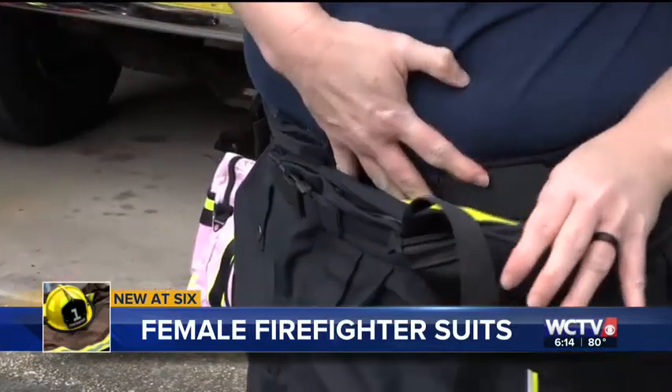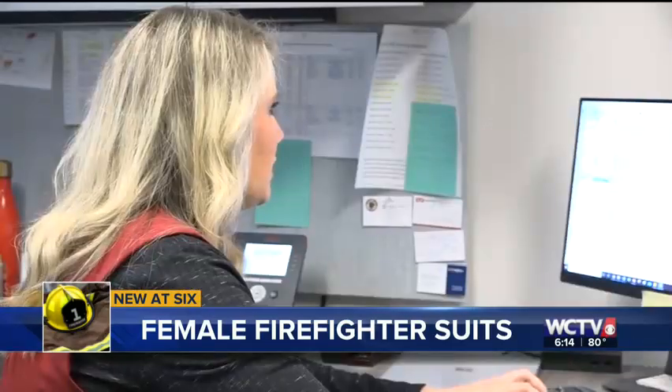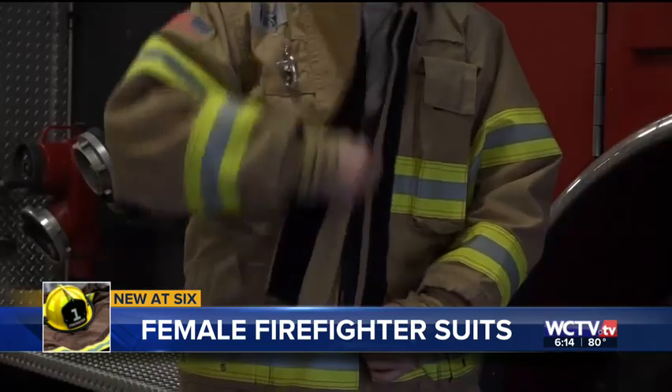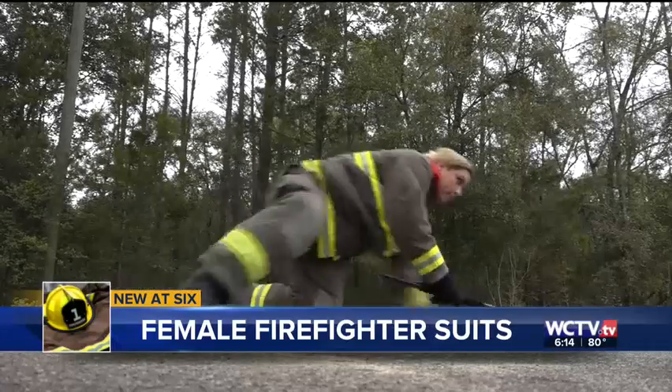They're too big — way too big for me. That's where Florida State University assistant professor Meredith McQueary comes in. She's devoted her life's work to helping firefighters perform better by improving what they wear.